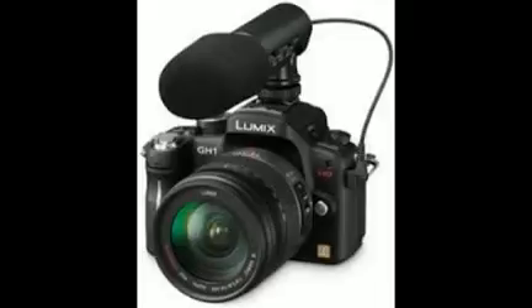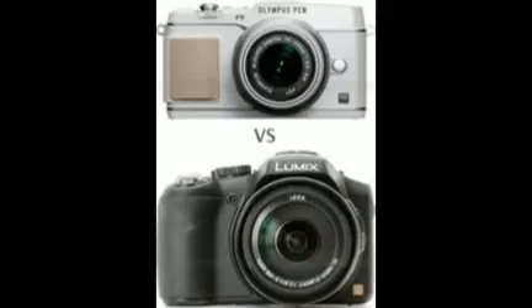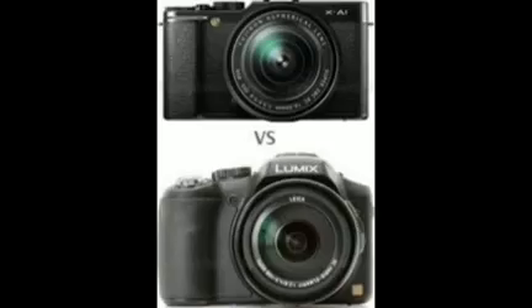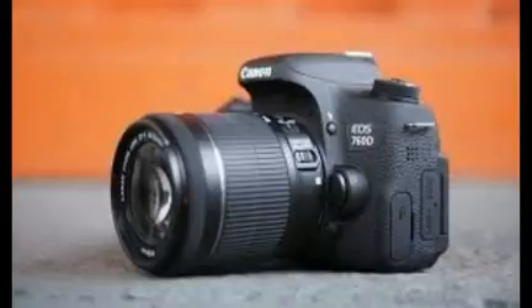There's also special pricing on a couple of different products such as the Panasonic Lumix DMC-TS6 and Olympus Stylus 1S. We'll begin this camera deals roundup with a refurbished Nikon bundle, which includes the Nikon D3200 digital SLR camera and the Nikon 18-55mm f/3.5-5.6G VR II lens.